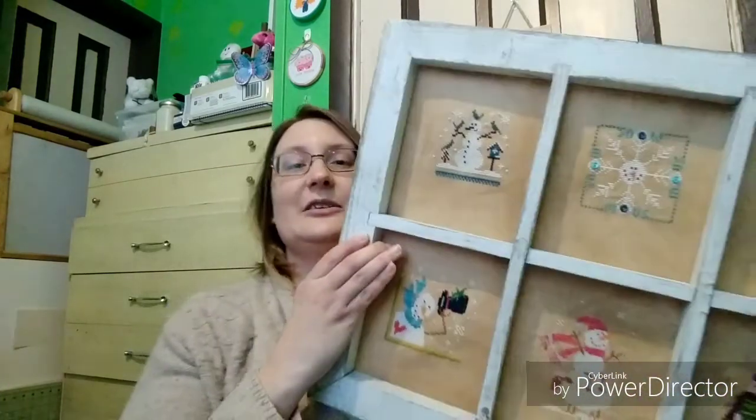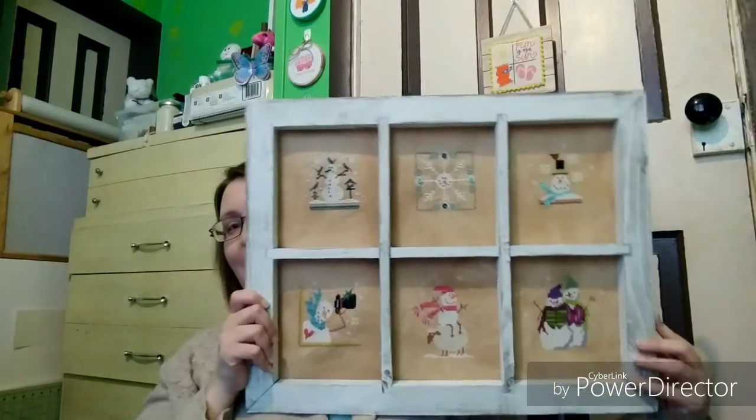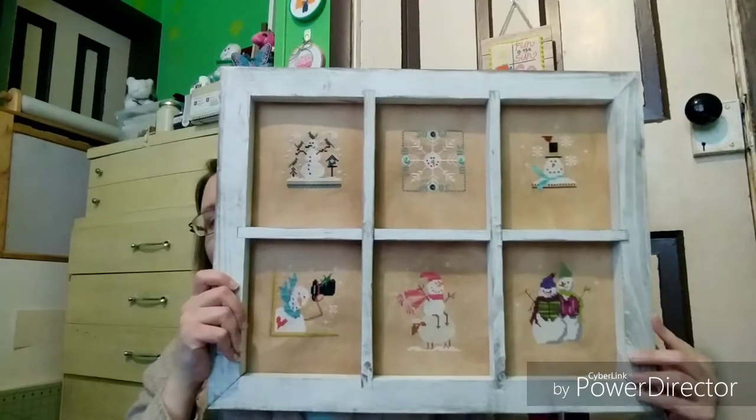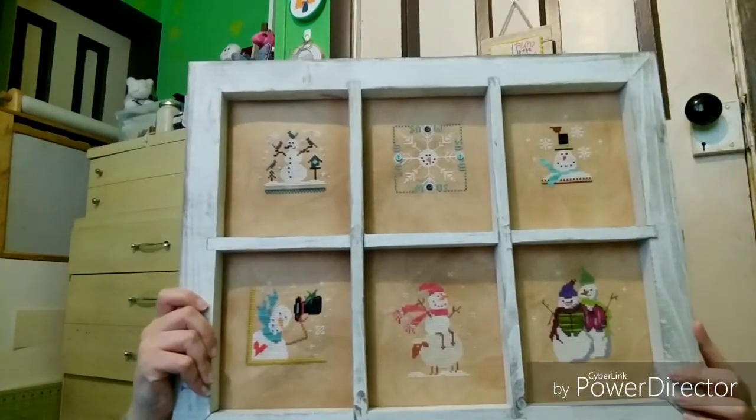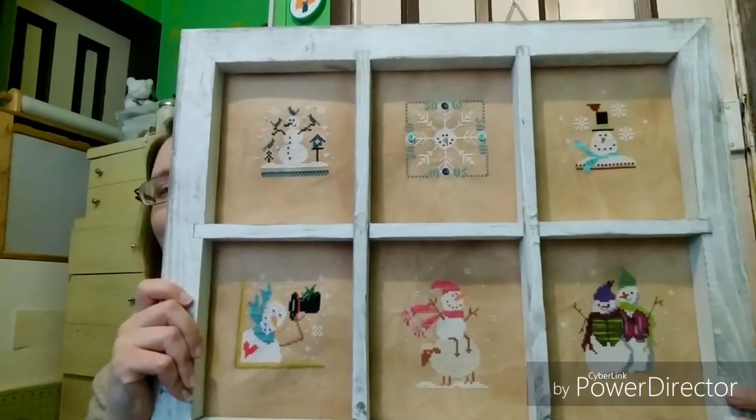Okay, so let's get started because I have a lot of stuff to show you guys and a big finish that I'm very, very excited about. So if you've watched any of my previous videos, you'll know that the big project that I've been working on is the snowman window. And it is done. Totally done. It is in its frame, completely finished. I love it. I think it came out absolutely adorable — better than I hoped, I think.